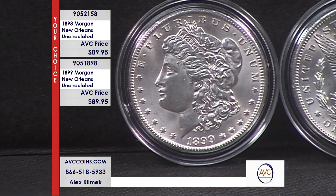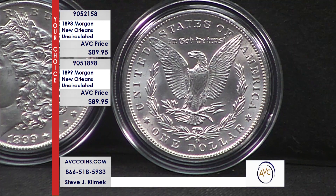Whether you grab one or both tonight, you cannot go wrong with either of these stunning New Orleans Mint Silver Dollars. When it comes to collecting coins this rare at a value this good, they are not going to last long. Please call in now and grab your coins while you still have the chance.